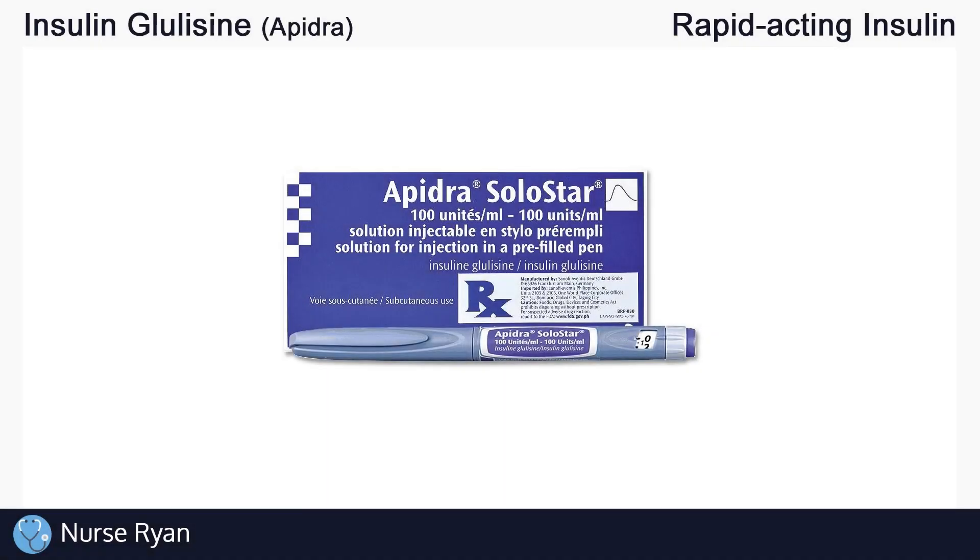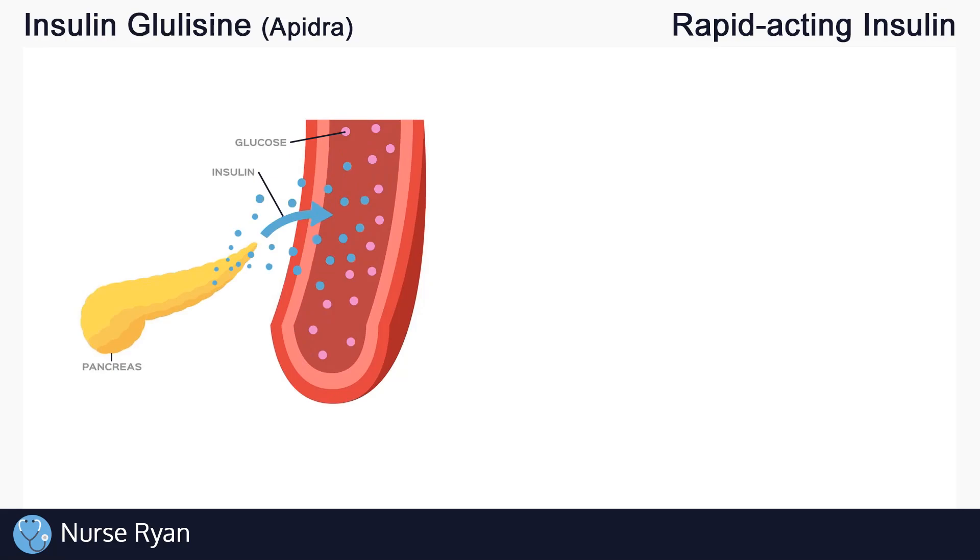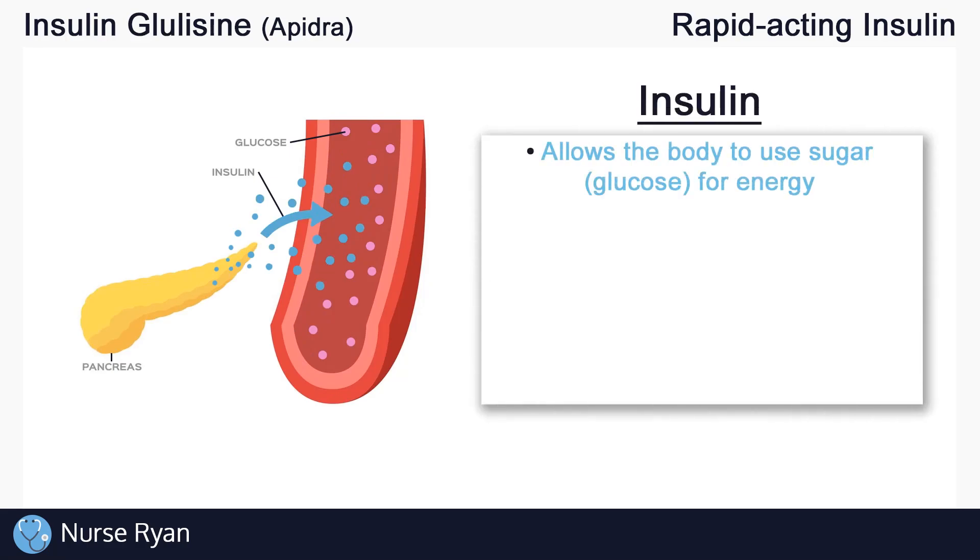Before we get into insulin glulisine specifically, let's do a quick overview of insulin in general and the four main types of insulin. Insulin is extremely important — it allows our bodies to use the sugar that we get from eating, like glucose, for energy.